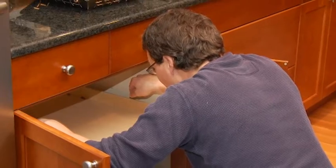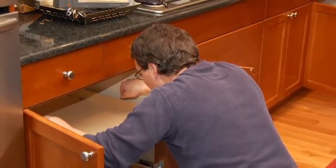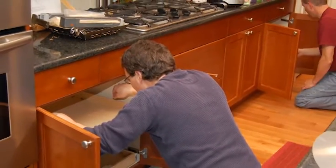Sometimes I almost play with it just because I can't believe how smoothly it works. They completely covered my kitchen floor and took out every little speck of garbage. I actually went behind them with a cleaning cloth, thinking there was going to be all kinds of dust and everything to clean up in here.